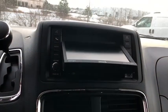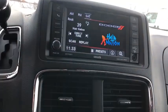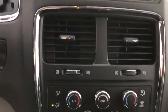Electronic stability control, CD player, trip computer, rear window defroster, power windows, tachometer, panic alarm, overhead console.